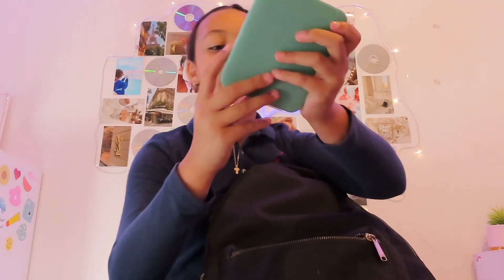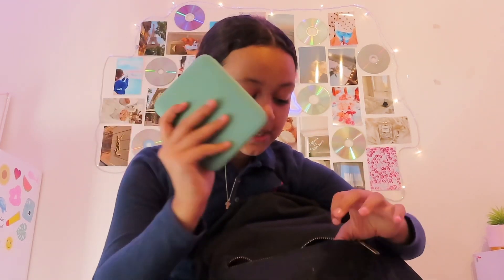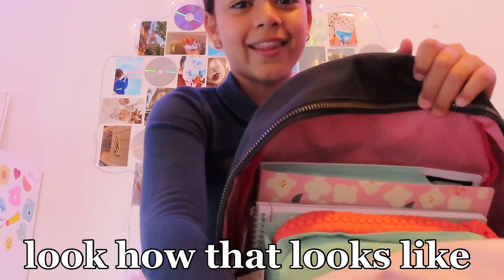The last thing in the bottom compartment is this mask bag. It's a really cute green bag and I have three emergency masks inside for school. I think this idea is super smart and I keep it in the bottom compartment so I never lose it.